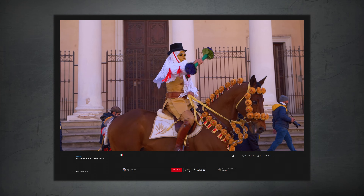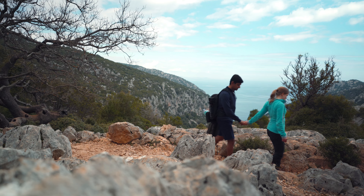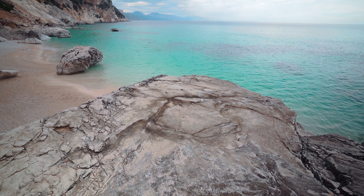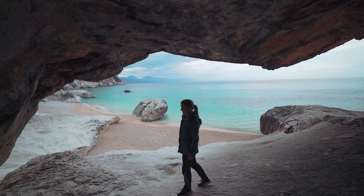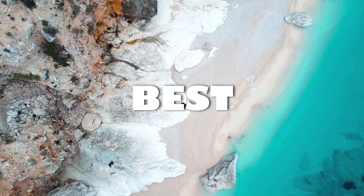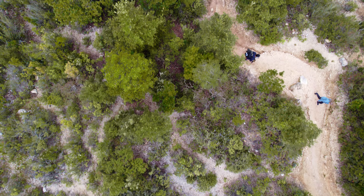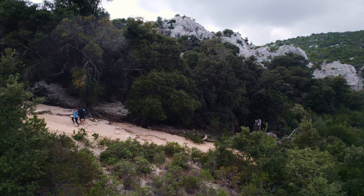After soaking up some of Sardinia's rich culture, it was time to explore what everyone comes to Sardinia for — its stunning beaches. Today we are visiting an award-winning beach which has been listed as a national Italian monument and is said to be one of the best beaches in Europe. The catch is that it's only accessible by foot and we need to hike over an hour to get there.